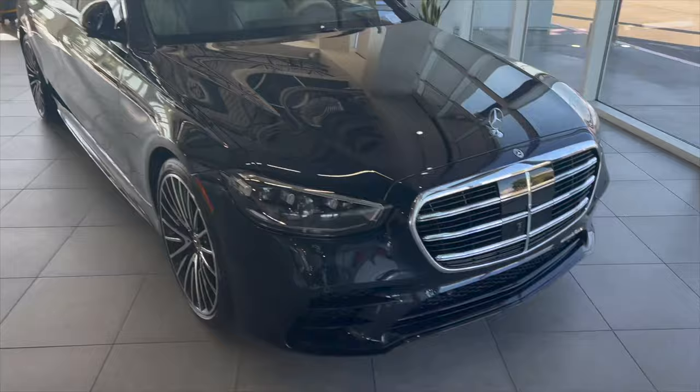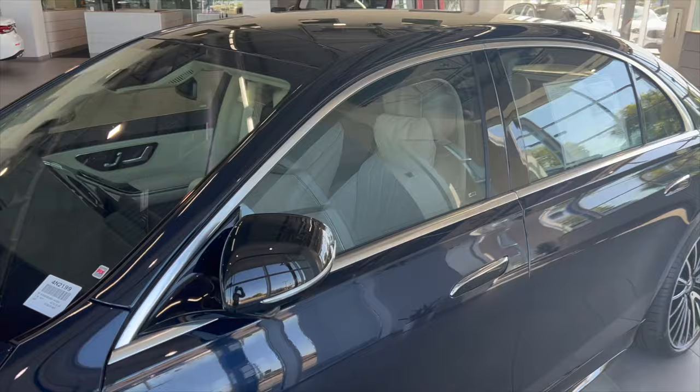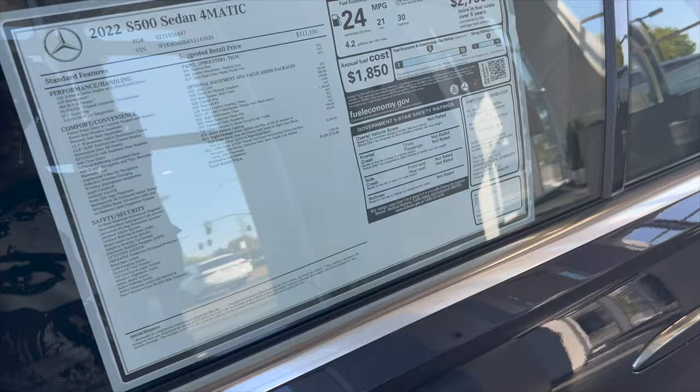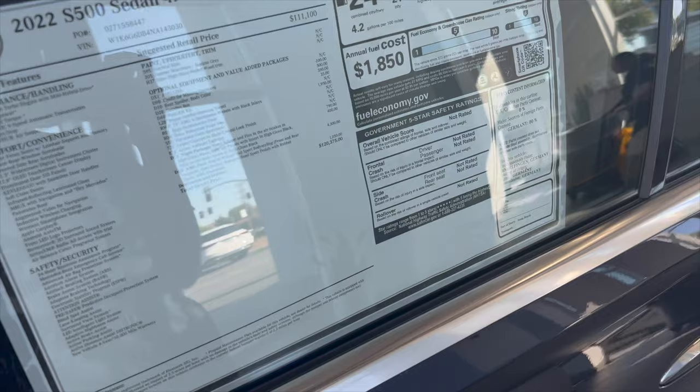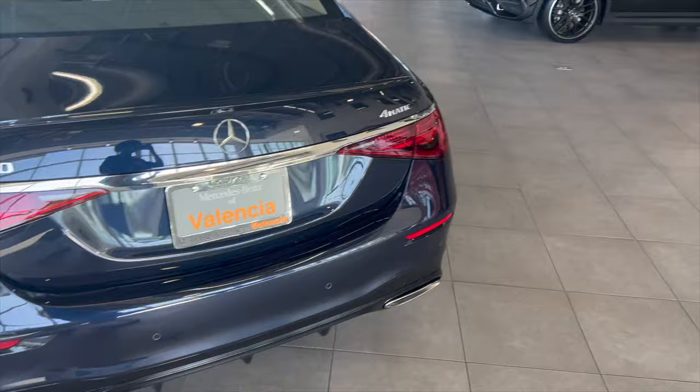So we have this car right here. I don't know what it's called, but it is nice. The interior looks nice too. It's called an S500. I found it. So they want $120,000 for it. Here's the back.